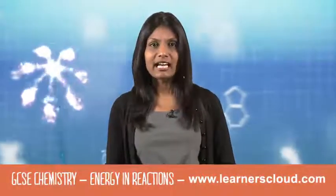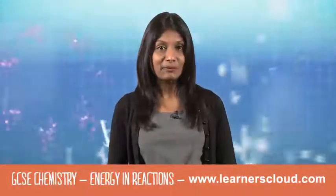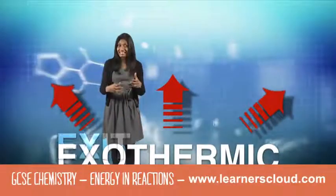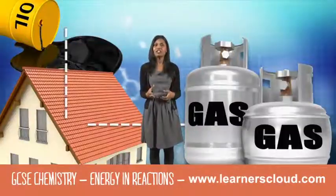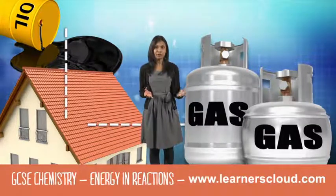Fireworks release energy as light, heat and sound. We can say heat exits the reaction. However, photosynthesis in leaves needs to absorb energy from the sun. How can we tell how much energy a food or a fuel contains?